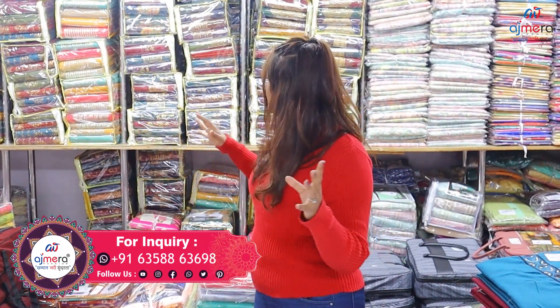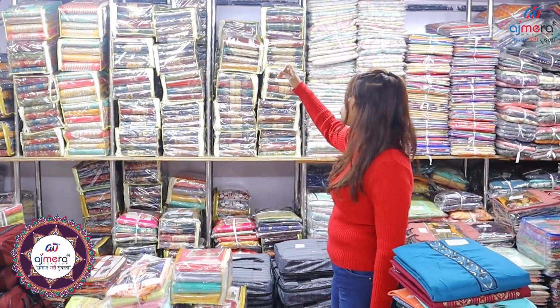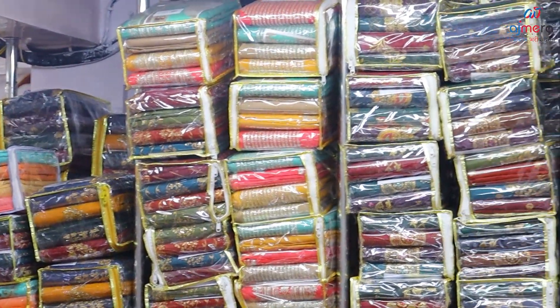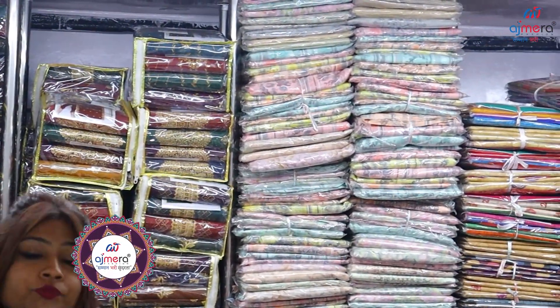We are going to show a little bit of the background here. You will see Delhi special collection, Haryana, Punjab, Ludhiana — whatever collection, all the dress materials, all the variety you are going to get. The Pakistani special style suits, semi-stitch style suits, you will also get here.